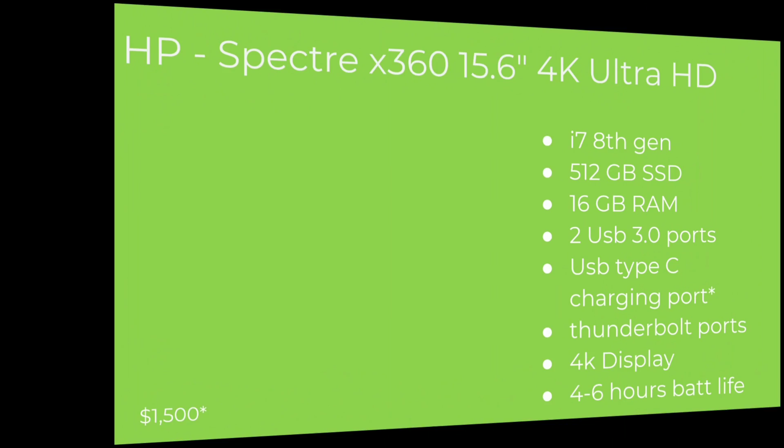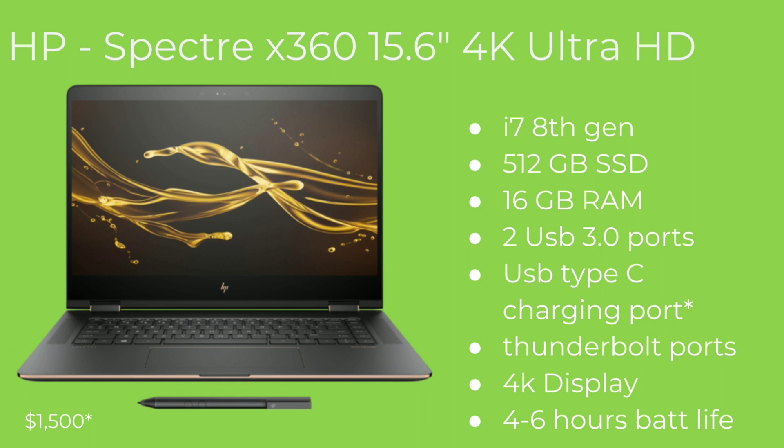The last laptop is for those who want to game on the go and have a dedicated graphics card — this is the HP Spectre 15-inch 4K Ultra HD. It is i7 8th gen, comes with 512 gigabytes of SSD and 16 gigabytes of RAM, which I believe can be upgraded to 32. It is also VR-ready. It has two USB 3.0 ports and two USB-C ports, both of which are charging ports, plus two Thunderbolt ports.